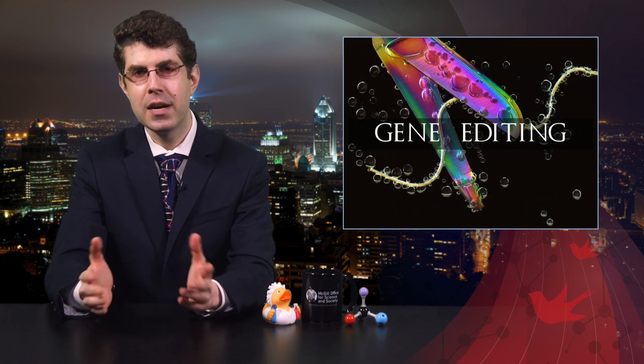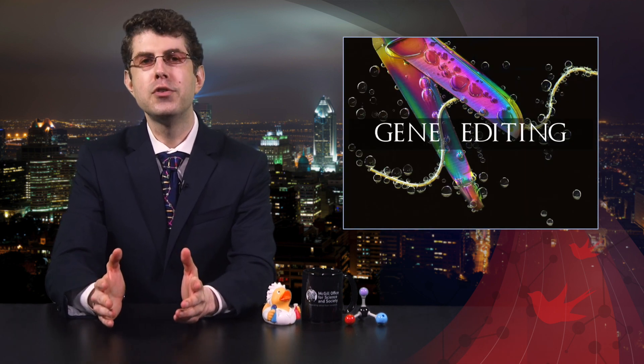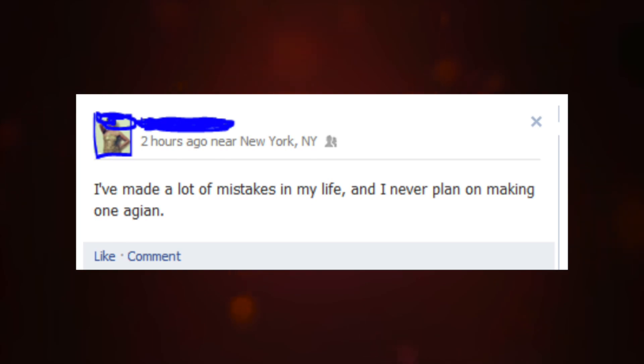Many diseases are due to mutations in our DNA. One way in which these diseases could be reversed is if we could access our DNA and change the code back to what it should be. This is the promise of gene editing, which, as it turns out, is a lot harder to do than correcting your typo on Facebook.